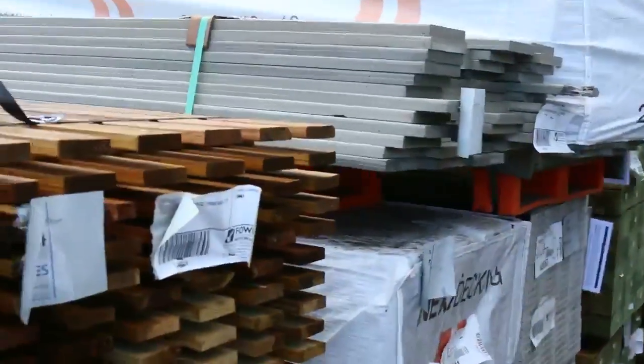G'day, Michael from Fowsley once again for the Tuesday afternoon preview for tomorrow's auction, Wednesday the 3rd of May 2017 at 10am. We've got a heap of stock in this week. Let's go for a walk and see what we've got.